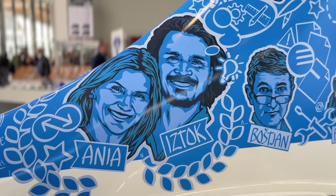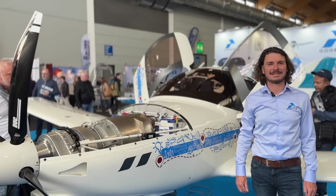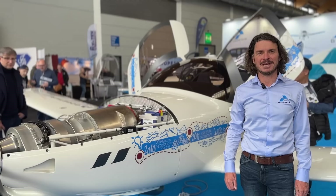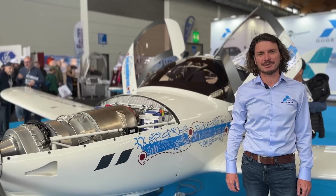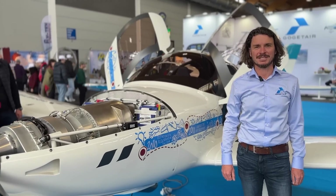Hello, my name is Istok Shalamun. I'm the CEO of GoGetter. We are a producer of light two and four-seater airplanes. We are based in Slovenia, in Slovenske Kunice. We have started the production of this aircraft in 2011.